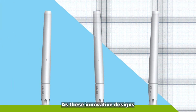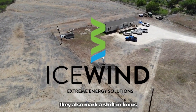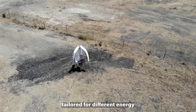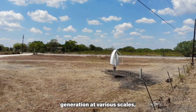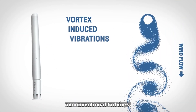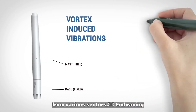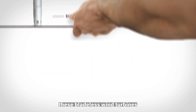As these innovative designs pave the way for a more eco-friendly and sustainable future, they also mark a shift in focus from traditional energy generation. With unique characteristics tailored for different energy needs, these bladeless wind turbines open new possibilities for green energy generation at various scales, promising a future enriched with renewable resources. Embracing efficiency, environmental consciousness, and adaptability, these bladeless wind turbines offer a glimpse into the promising future of renewable energy.